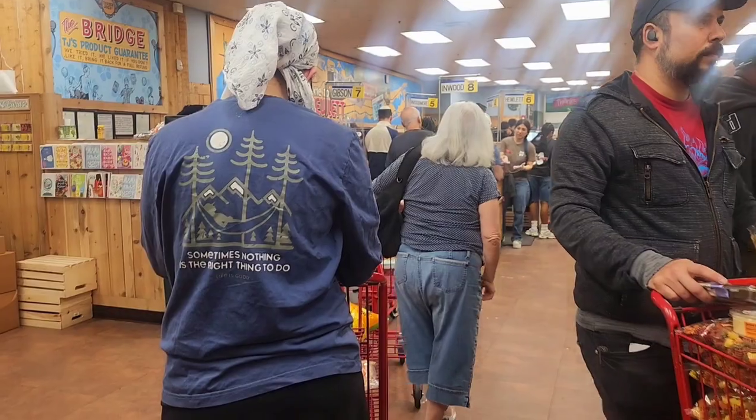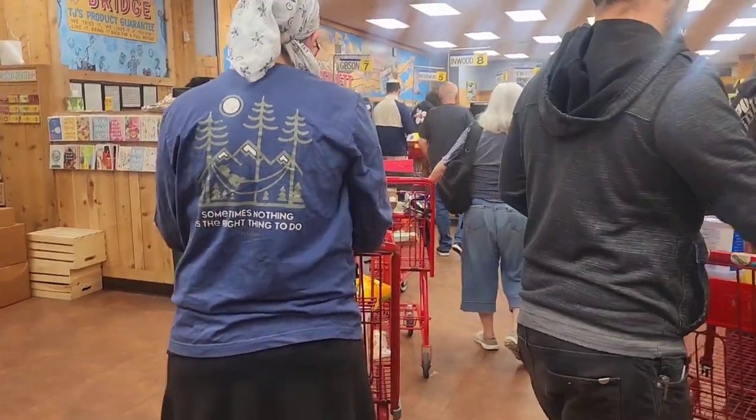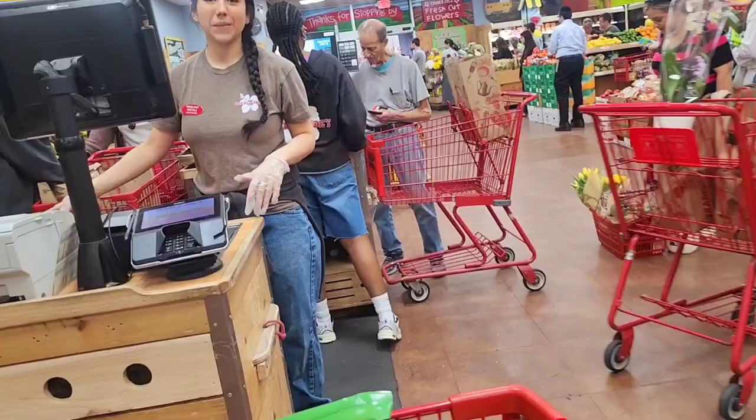People say Trader Joe's is expensive, but I find that some things are very reasonable. And you get the organic products here with less sodium and fewer preservatives, which is good for the money. You get what you pay for. I'm heading to checkout now — the line is getting shorter.